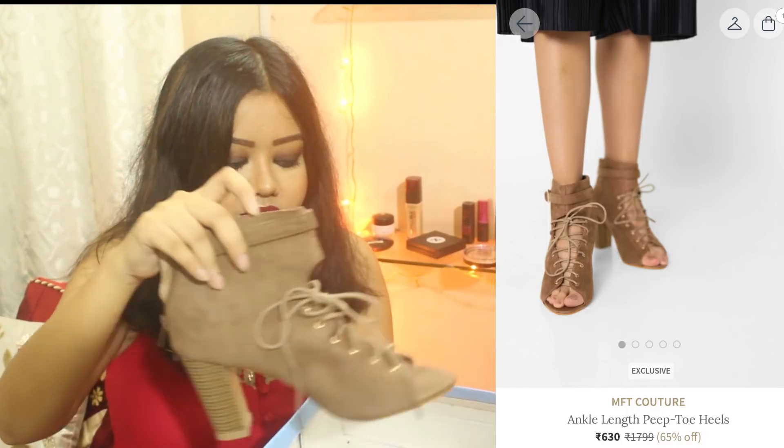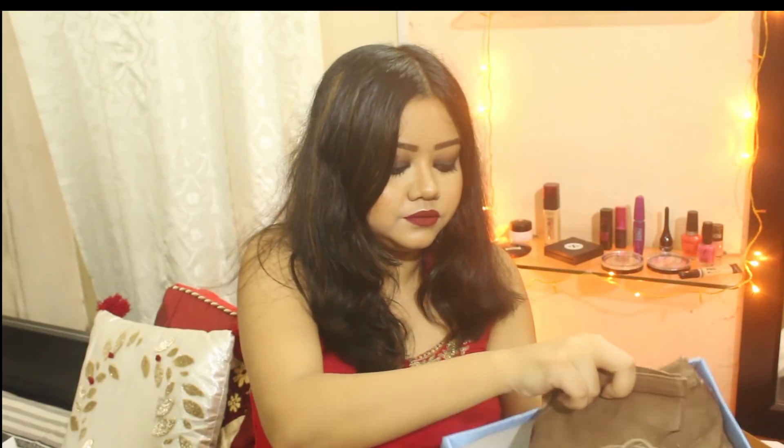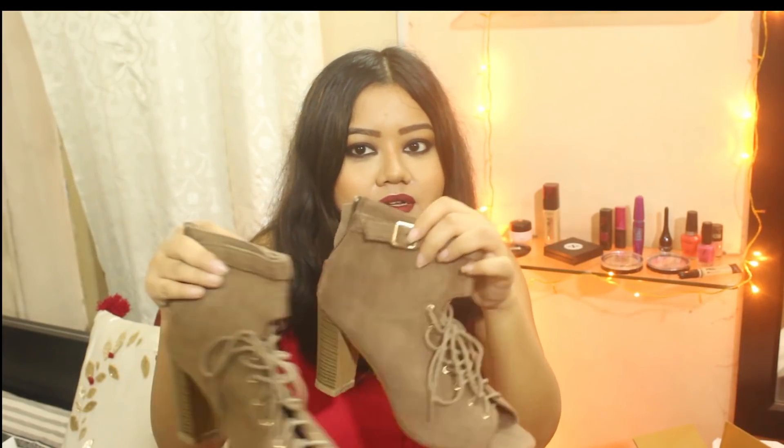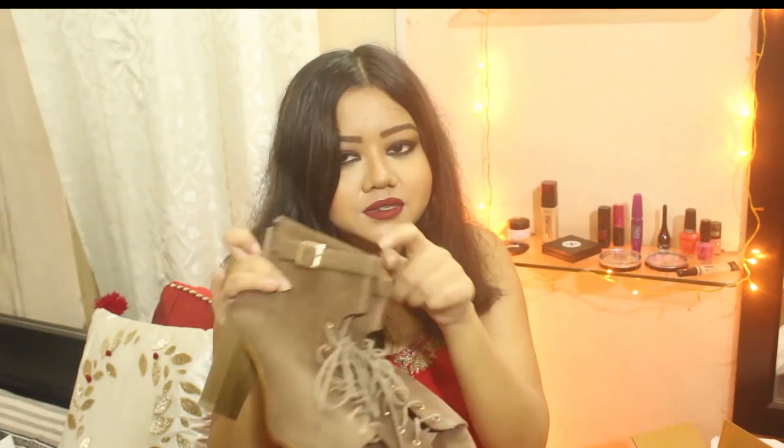The last two items are shoes. The first is this pair of tan ankle boots. It has a tie-up detail and a zip at the back, a peaked toe, and a buckle detail at the top. These are the most comfortable pair of footwear I own and they have become my favourite. Originally priced at Rs. 1799, I got them for just Rs. 720.